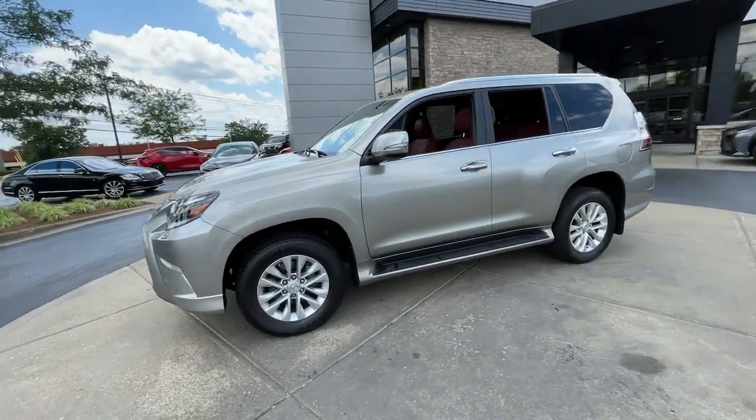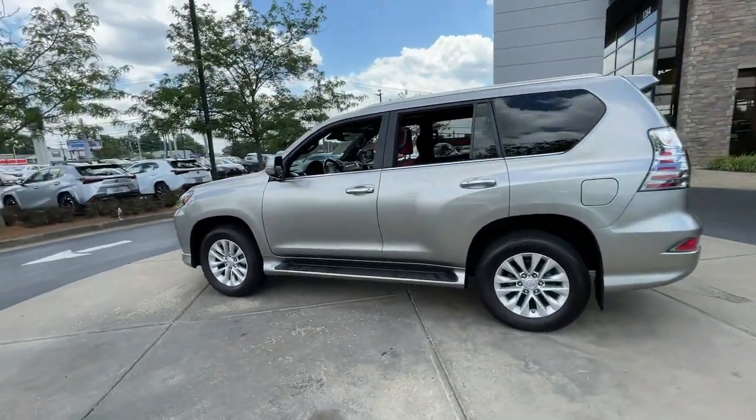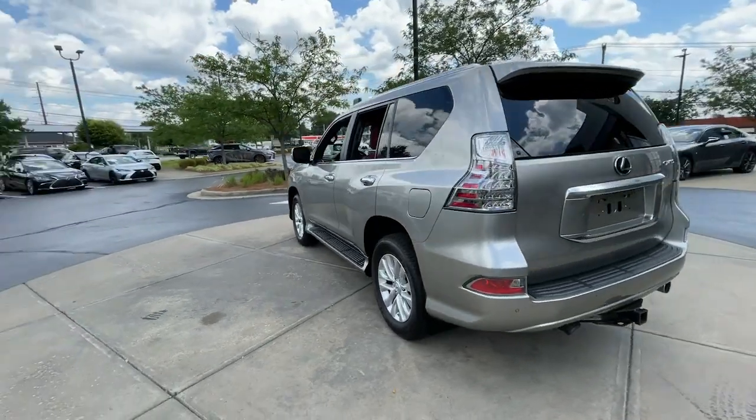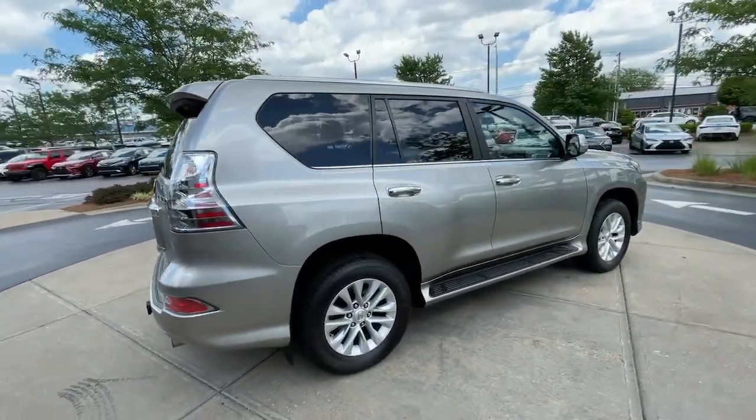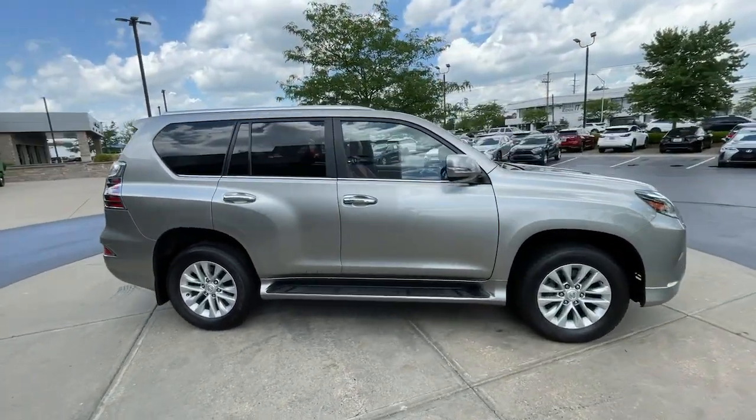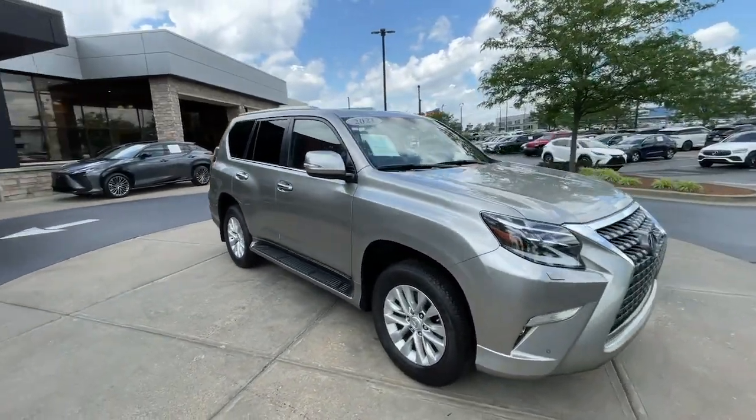Picture yourself in the 2021 Lexus GX. With less than 35,000 miles on the odometer, this vehicle provides excellent value. Here's an intrepid GX that's as comfortable as it is capable.